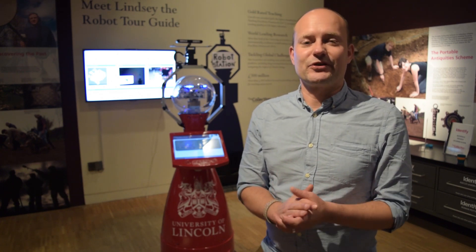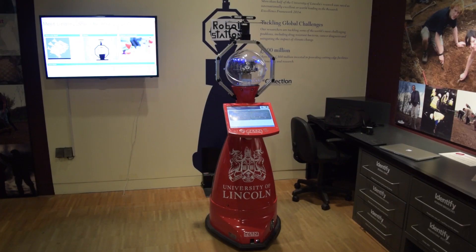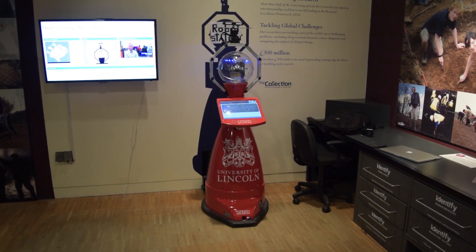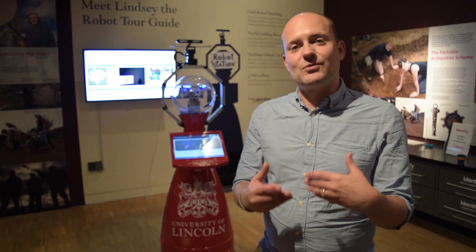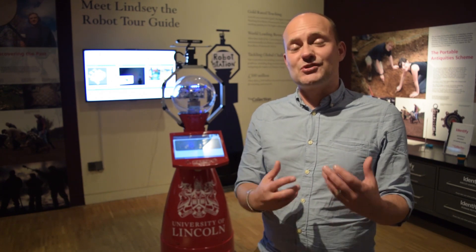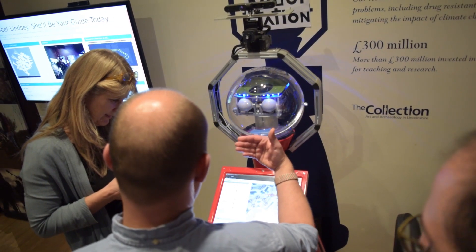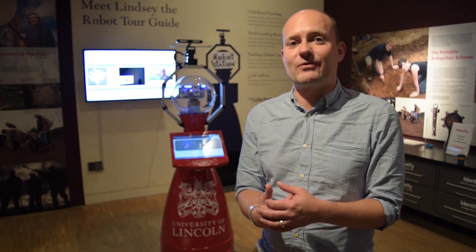Lindsay is the outcome of many years of development at the Centre for Autonomous Systems here at the University of Lincoln. We started in 2013 with a project called Strands, working towards long-term autonomy — robots that can work on their own for an extended period of time. We have actually had this robot deployed for a year in a care home already.